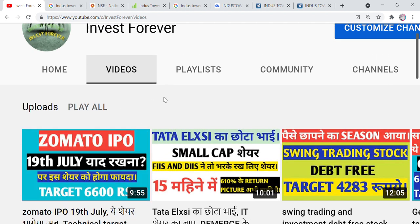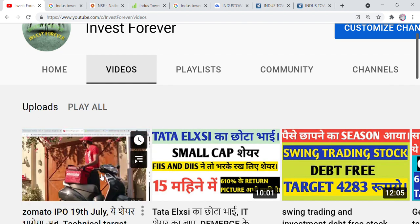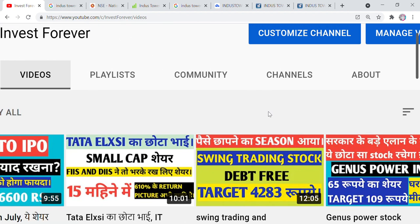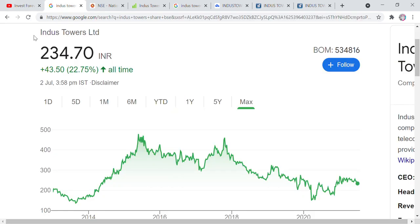There is a recent IPO — probably on the 19th. If you talk about it, there is a share with a target of 600 rupees and other videos have also been made on it. You can check those videos for knowledge as well. So let's talk about today's share, which is named Industrial Limited.